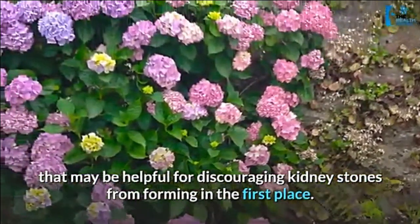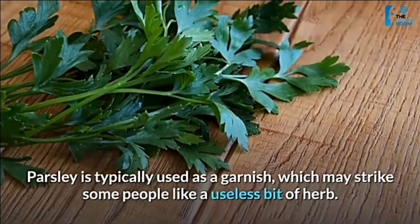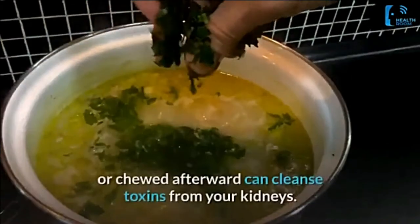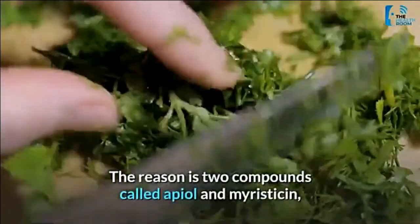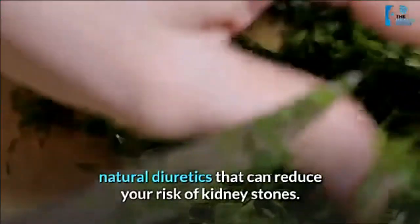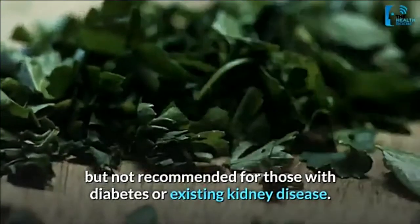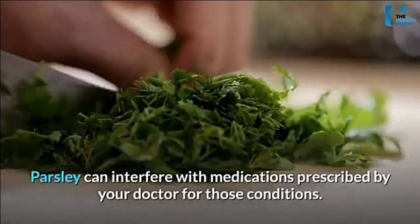Number 3: parsley. Parsley is typically used as a garnish, which may strike some people as a useless bit of herb, but actually just that little bit of parsley sprinkled on top of dinner or chewed afterward can cleanse toxins from your kidneys. The reason is two compounds called apiol and myristicin — natural diuretics that can reduce your risk of kidney stones. Parsley also lowers blood sugar, which is great for healthy people.